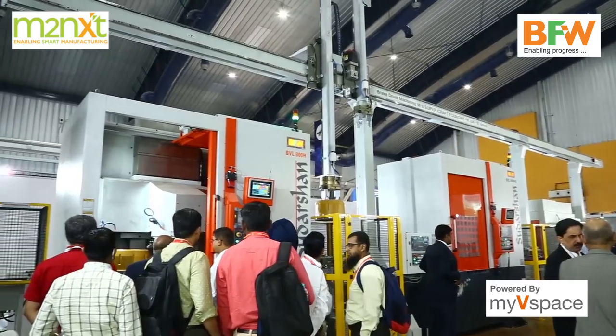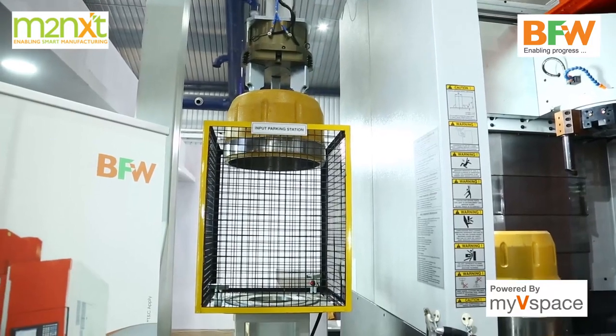The uniqueness of this solution is that we have handled the entire turnkey from the M2next side, where we have provided gantry automation, tool monitoring, collision detection, fixture tooling, and IRIS for data connectivity, while the machines are from BFW.